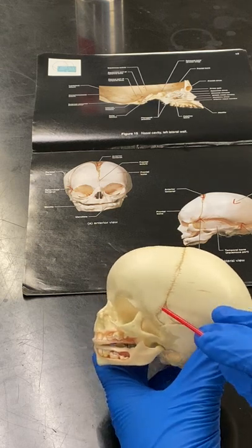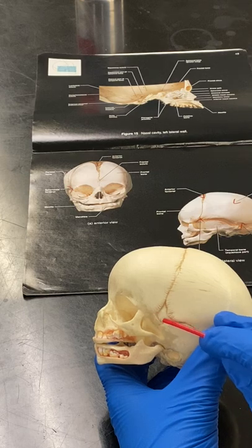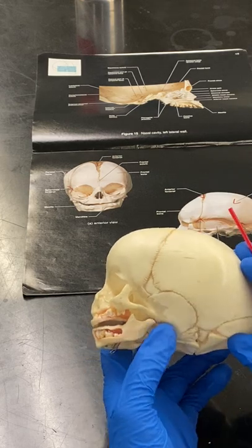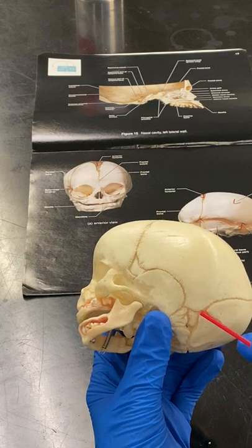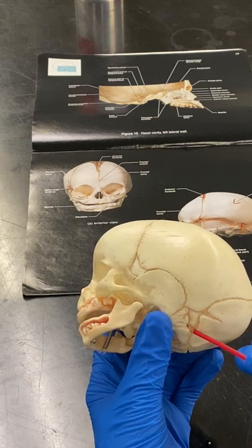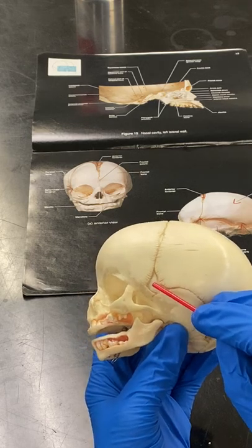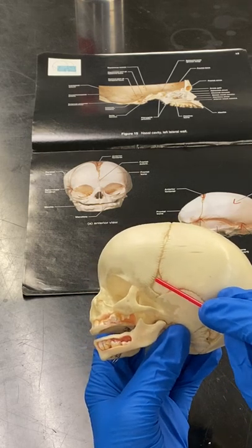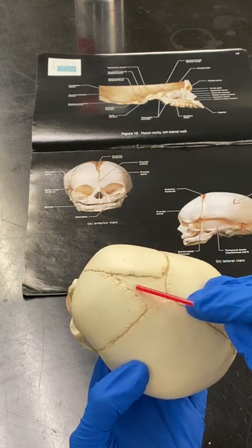Then you have the sphenoidal fontanelle right there. And if you go back here, you'll have the mastoidal fontanelle. So to recap: mastoidal fontanelle, sphenoidal fontanelle, anterior fontanelle.